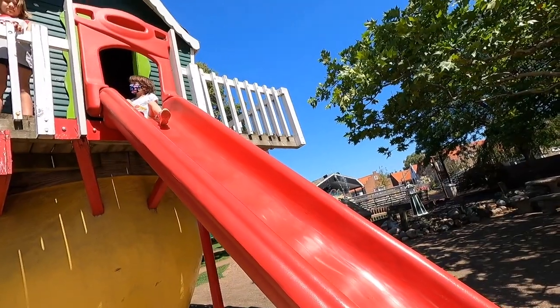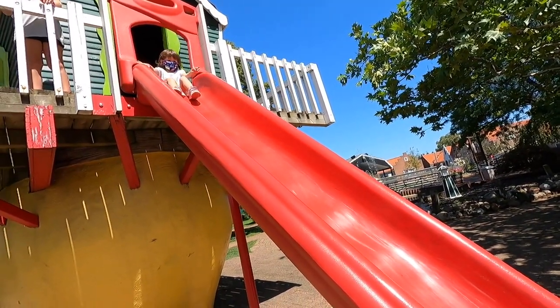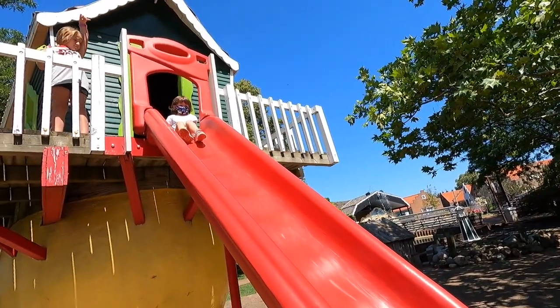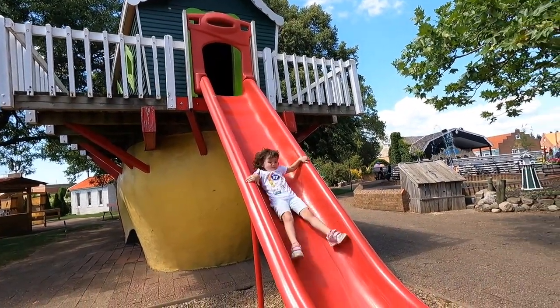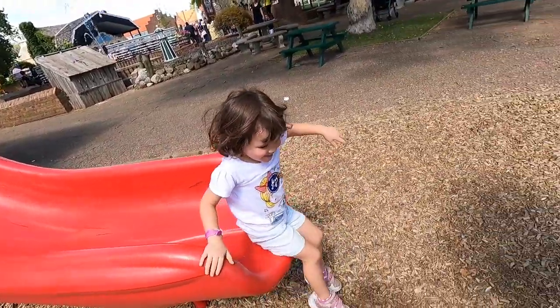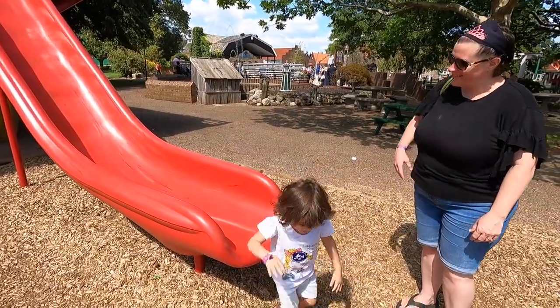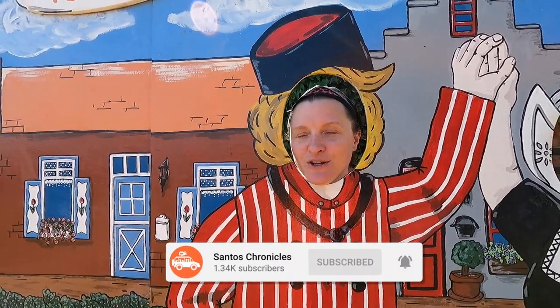As a dad, I was so proud of Rosalie. This was probably her 20th attempt to try to go down the slide. Even though she was so scared, she really had a goal and wanted to make sure she accomplished it. I was so happy when she finally took the plunge. What a fun time — that was probably one of the best family theme parks I've been to. It's not too big and has a little bit of everything for everybody. Be sure to like and subscribe and hit that notification bell so you know when our next video comes out. Until our next journey — bye!